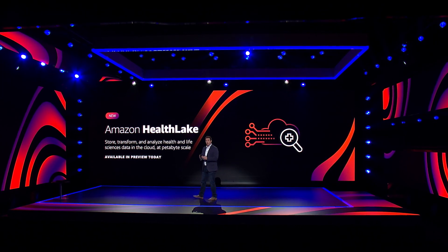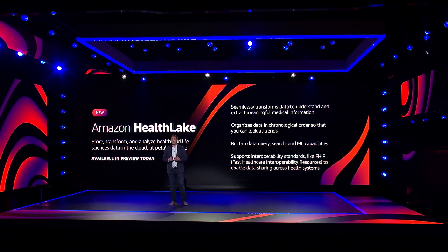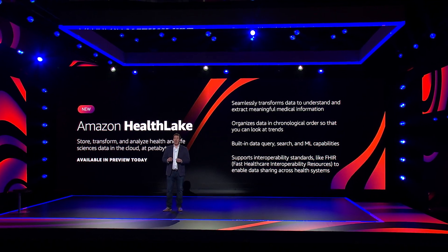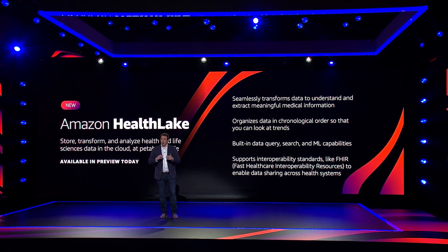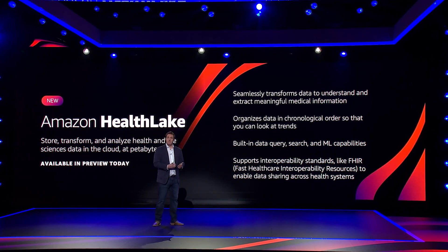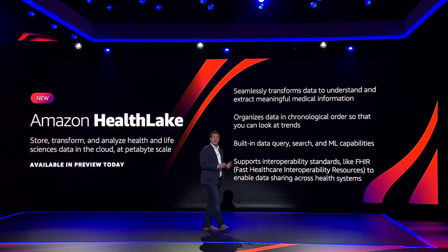HealthLake transforms data seamlessly to automatically understand and extract meaningful medical information from raw, disparate data, such as prescriptions, procedures, and diagnoses, reinventing a process that was traditionally manual, error-prone, and costly. HealthLake organizes data in chronological order so that you can look at trends like disease progression over time, giving healthcare organizations new tools to improve care and intervene earlier.